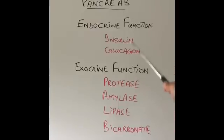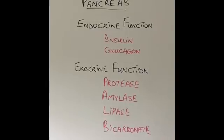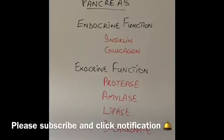So that is the main function and structure of the pancreas. I hope you found it easy to follow. If you have any questions or are still confused about certain functions or structure of the pancreas, please write in the comment section and I'll be happy to answer. Please like and subscribe. In the next few videos, I'm going to talk about different diseases of the pancreas. Thanks for watching.